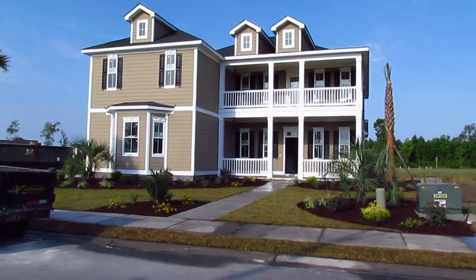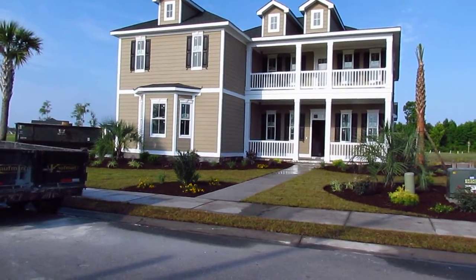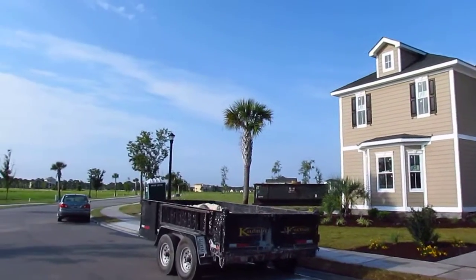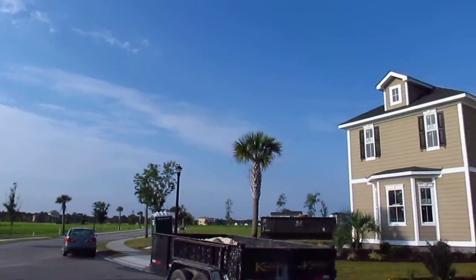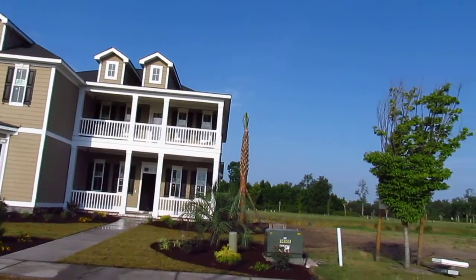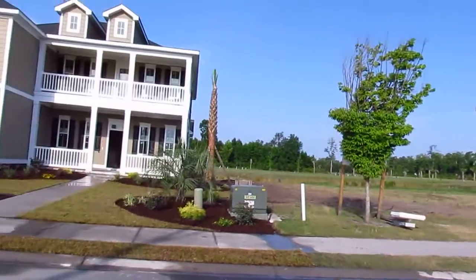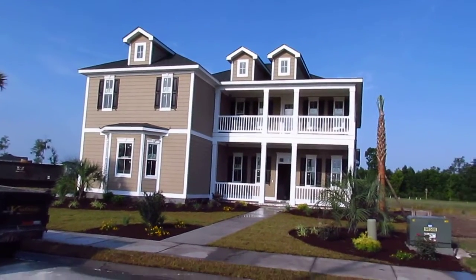Here we are at lot 614 Waterway Palms Plantation in Carolina Forest — one of the nicer neighborhoods here. The amenities are complete. I'm going to give you a quick virtual tour of this home that is under construction. We're rounding the bend, almost complete with this beautiful custom home. We're probably a week to ten days away from completion, and I wanted to give you a quick tour just to show you what it's all about.